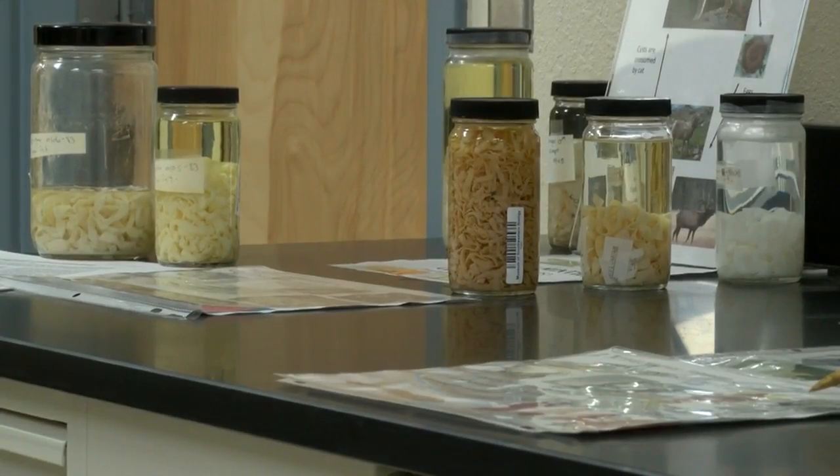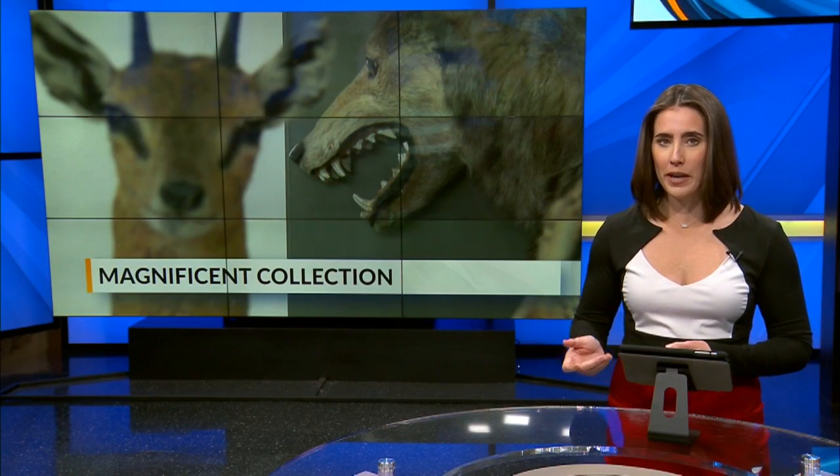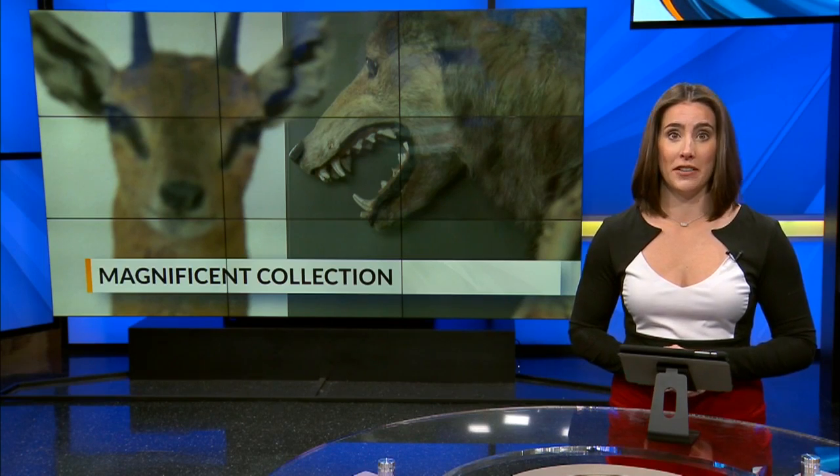Stephanie Chavez, KRQE News 13. We asked if the museum will ever open to the public again. Staff told us it's possible, but it'll be based on the success of today's event.